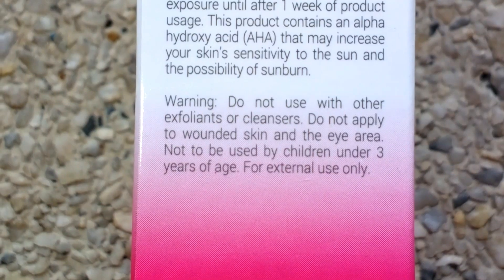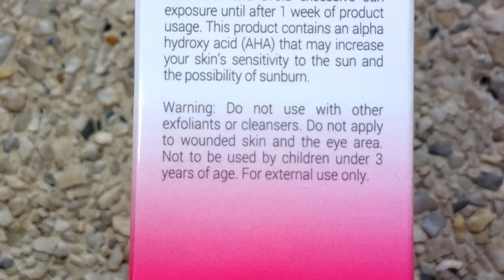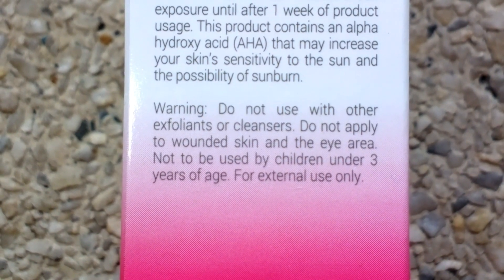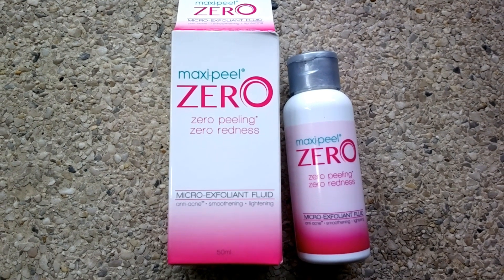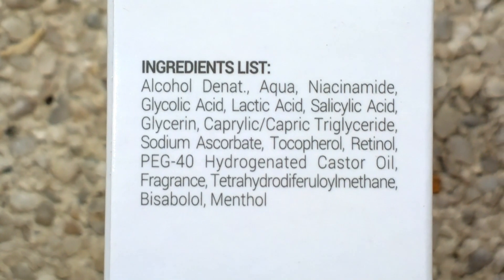which increases your skin's sensitivity to the sun. So you should use sunblock every day while using this. Here's the list of the ingredients.